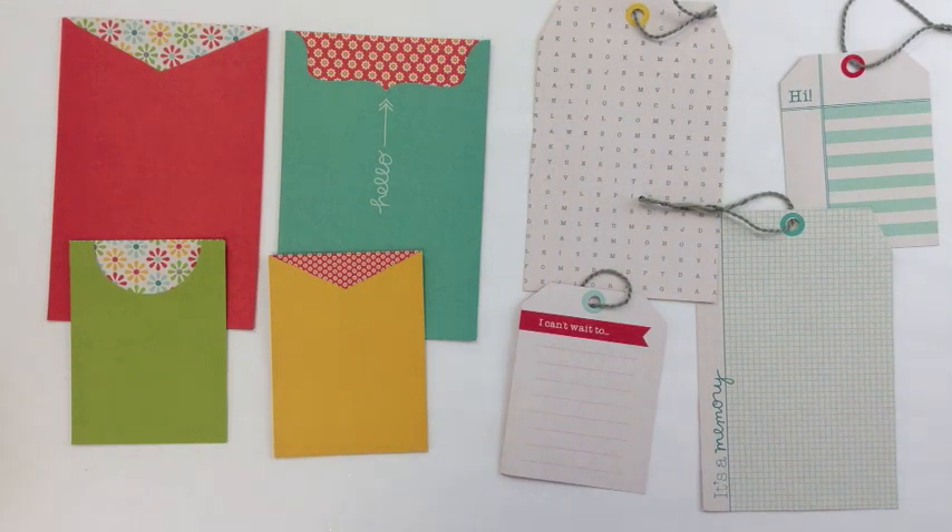Hi everyone, this is Jamie Sorensen with a new 5 Under 5 video for 2peasinabucket.com, sharing 5 favorites under 5 minutes.